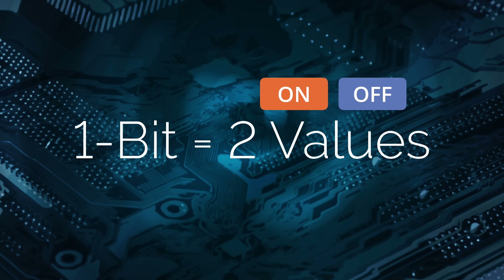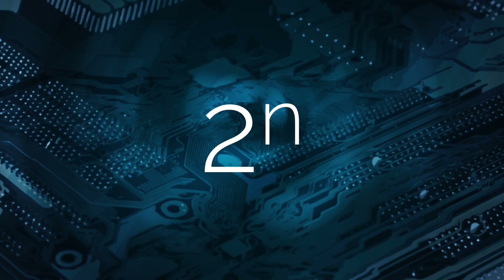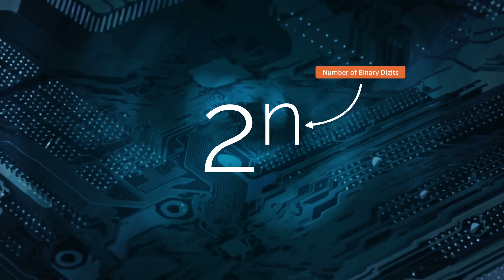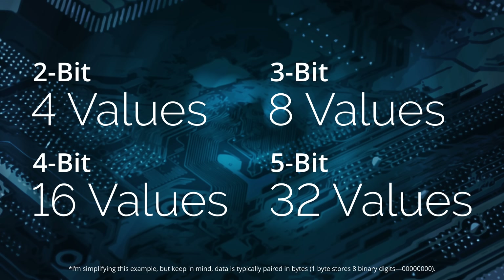And the more bits we have — the more binary digits we have — the number of outcomes increases exponentially. The formula is simple: you take two to the nth power, where n represents your number of binary digits. So if we had two binary digits, we could have four different permutations or values. Three bits can represent eight values, four bits sixteen, and so on. Two to the second power is four, two to the third power is eight, two to the fourth power is 16. Breaking this down into binary, our four values are the four permutations: 00, 01, 10, and 11. When you convert that to decimal, that equals zero, one, two, and three.